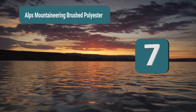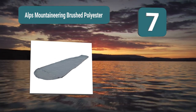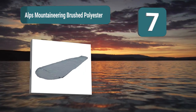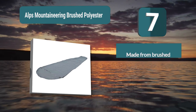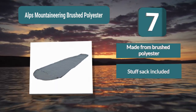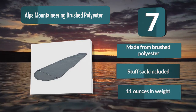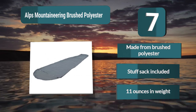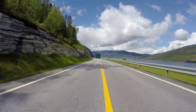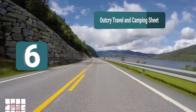Number 7: the Alps Mountaineering brushed polyester liner, which will give you a comfortable night of sleep wherever you are in the world. It is made from high quality brushed polyester, which is able to add to the warmth of your sleeping bag. It comes with a stuff sack, making it easy to store and carry. It weighs 11 ounces.